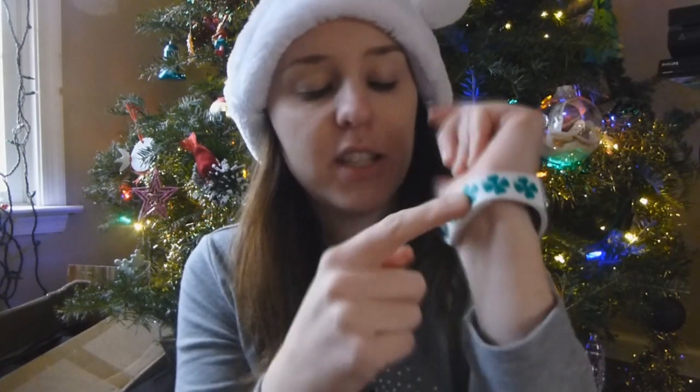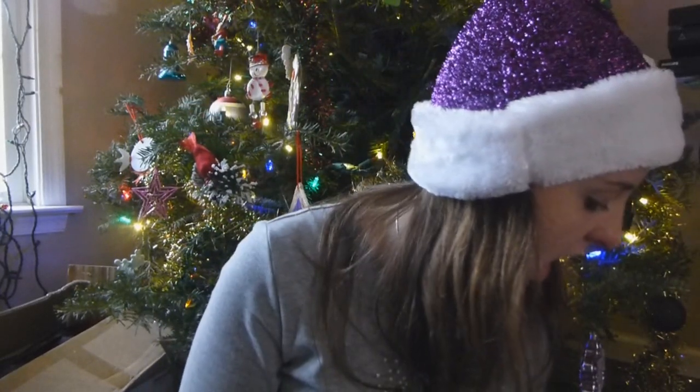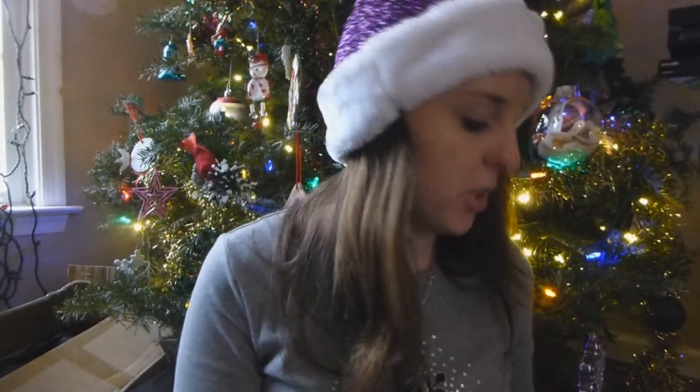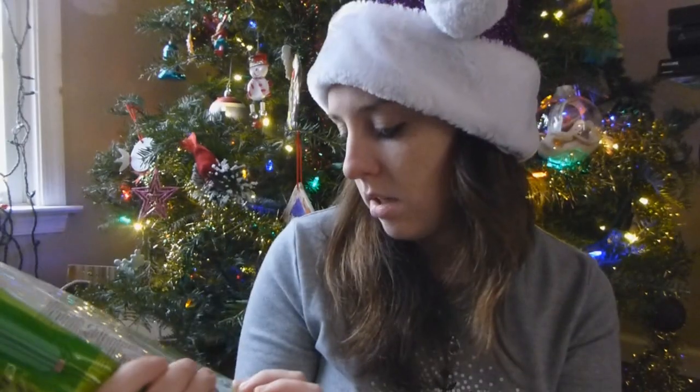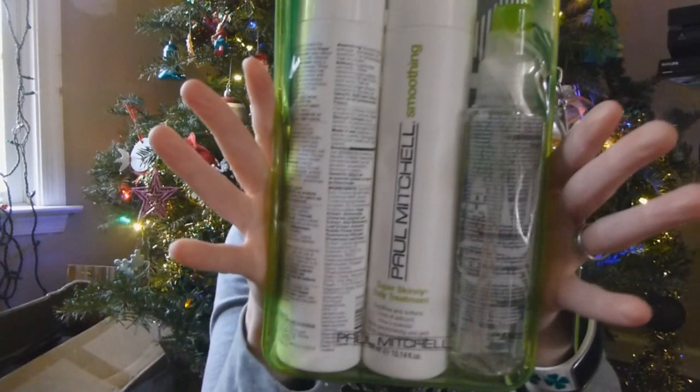So he got me this shamrock wristband for Christmas, as well as some Paul Mitchell shampoo, conditioner, and styling spray.